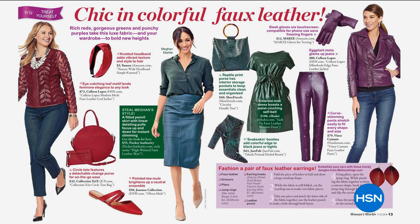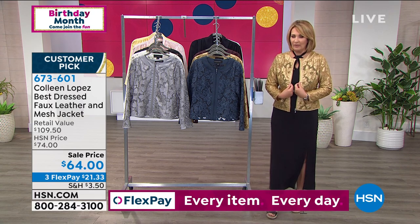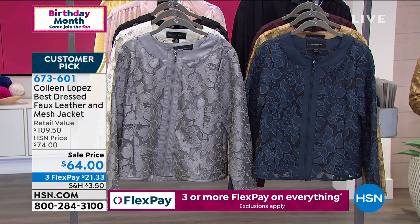My mesh jackets have been featured in many famous fashion magazines. A couple of our jackets were featured in a chic and colorful faux leather spread in Women's World. But here's the bottom line about this jacket: we have never sold it for $64. It's normally $74, which is a fabulous price. It's a huge customer pick on HSN.com.